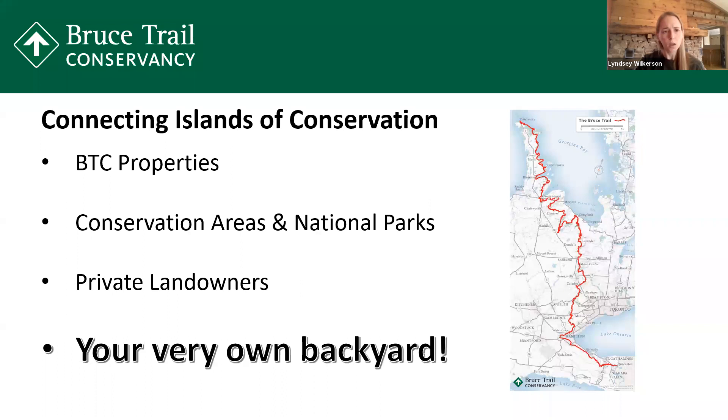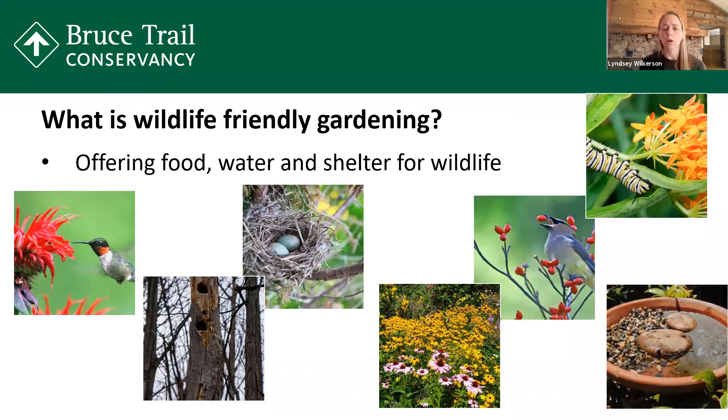So what is wildlife friendly gardening? The basics of it is offering food, water, and shelter for wildlife. Through the pictures, you can see a variety of things: a hummingbird going after nectar, snags that have provided habitat, nests, a great wildflower field that provides cover for different birds and seeds and habitat for insects as well as pollinators, a cedar waxwing enjoying some berries, and a water dish that any backyard person can put together to help promote a wildlife-friendly backyard.